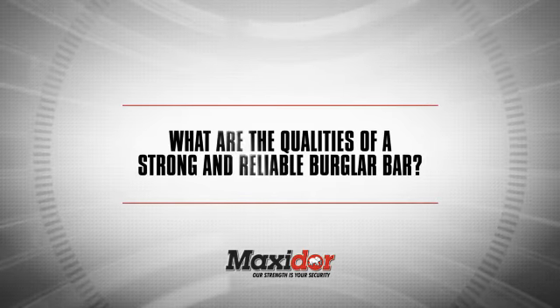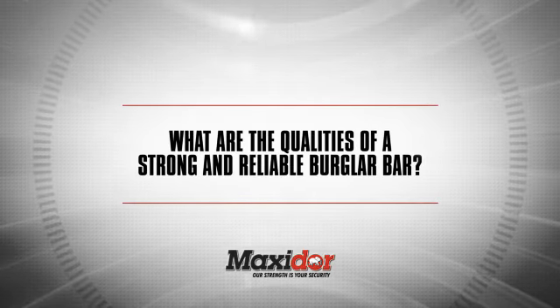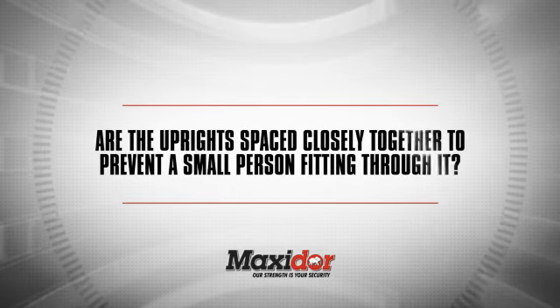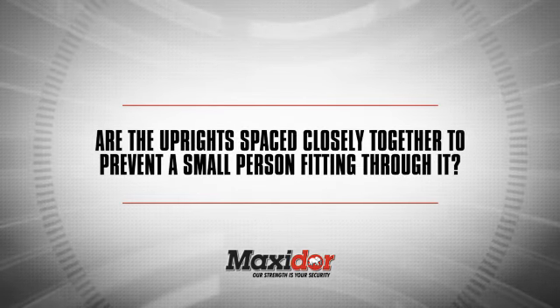What are the qualities of a strong and reliable burglar bar? Ask yourself the following questions. Are the uprights spaced closely together to prevent a small person fitting through it?